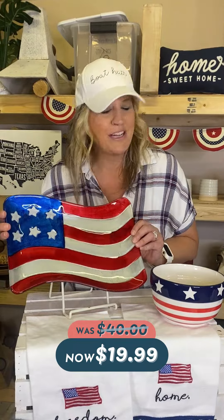This adorable set of two Americana tea towels is only $15.99. One says 'freedom' and the other says 'home.' They are so cute — a two-for-one for your festive party.